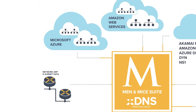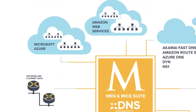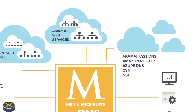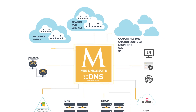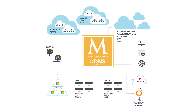It also supports AWS — including AWS Multi-Account Management — Azure, as well as Akamai FastDNS, Amazon Route 53, Azure DNS, Dyn DNS, and NS1. It mitigates deployment disruption and enables unprecedented network portability, giving you the freedom to choose and switch between services that best fit your network needs and strategy.